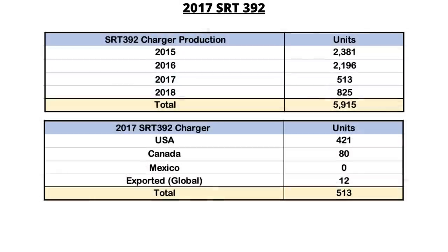Of those 513, 421 went to the States, 80 went to Canada, and 12 were exported worldwide.